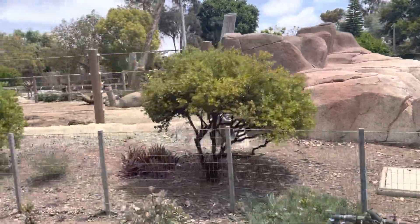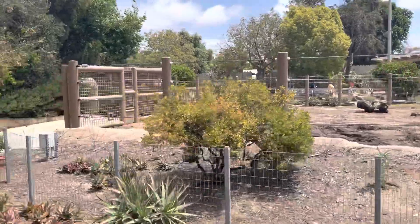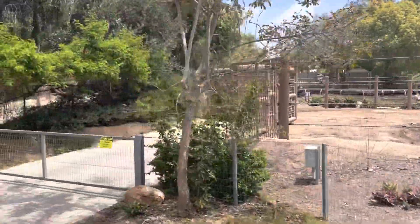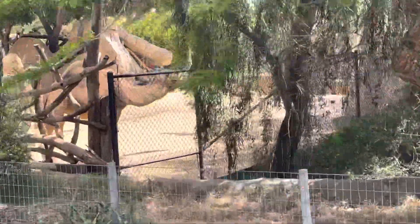Up ahead we're also going to see our dromedary camels. This is another one of our big species habitats — they also share the exhibit with our peafowl. You can see a bunch of our dromedary camels over here to the right; those are the one-hump camels.